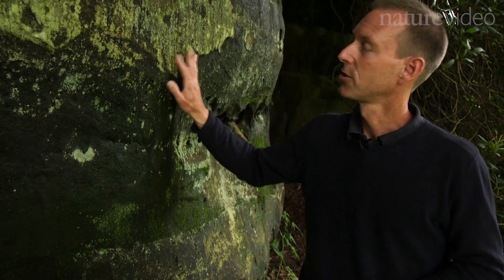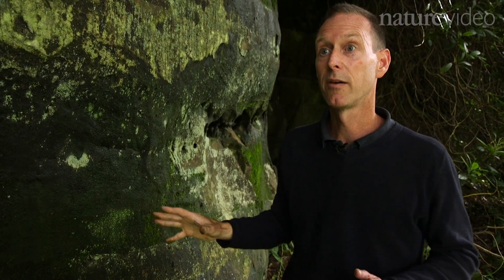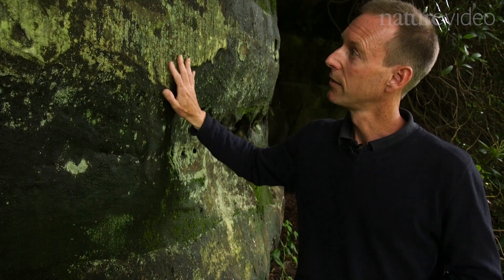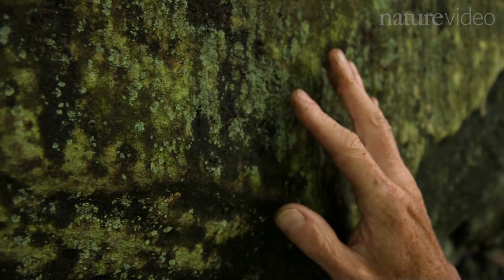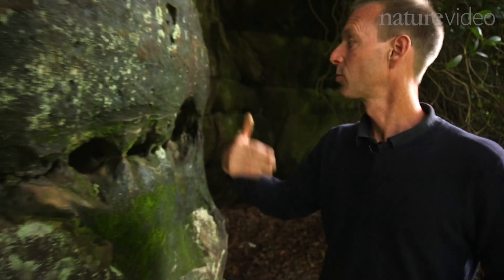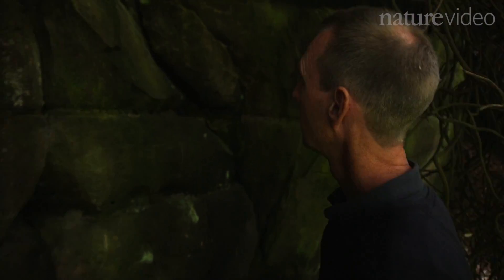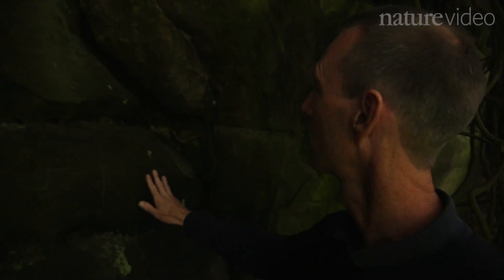These are sandstones. At Wakehurst Place and in the High Weald, we have this wonderful geology of sand rock, and this sand rock provides a wonderful habitat for mosses, for lichens, for liverworts and for ferns. There's some light getting through here so you can see some life, but as we move further into the rhododendron thicket, you'll see it becomes very, very dark, and these rocks are almost devoid of any lower plants growing on them whatsoever.